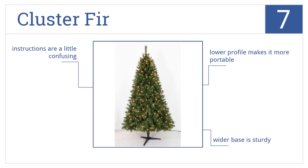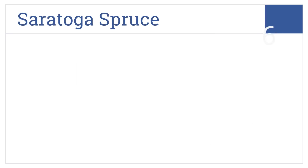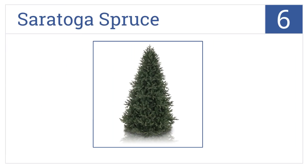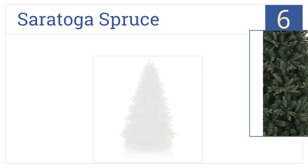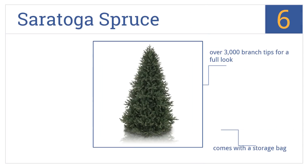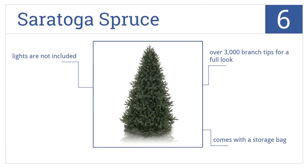The instructions are a little confusing. Moving up our list to number six, the Saratoga Spruce offers an ultra-realistic design. Its stand also has rubber feet which provide a better grip on any type of rug or flooring. It comes with over 3,000 branch tips for a full look and includes a storage bag, however it doesn't include the lights.